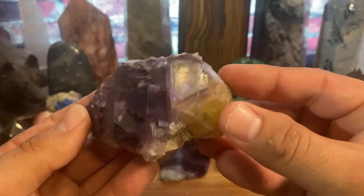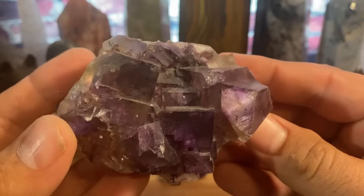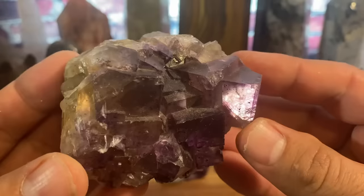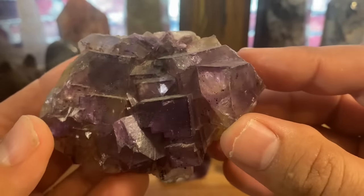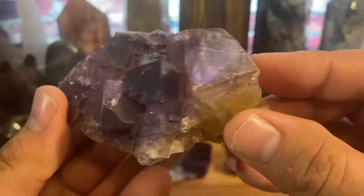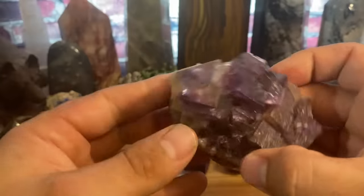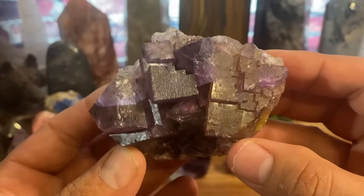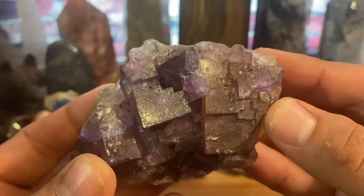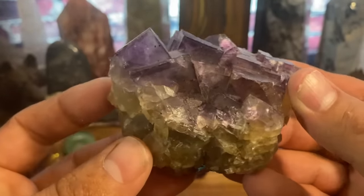Look at the cubes on this beautiful piece from my personal collection. Even though it's not a massive piece of fluorite, it is just perfect — the colors, the way you can see through it, the crystalline structure with the cubes and all that sacred geometry inside of it.